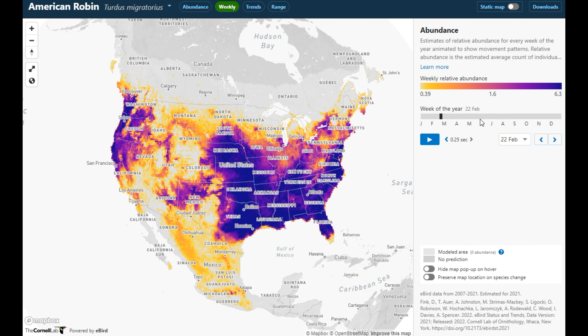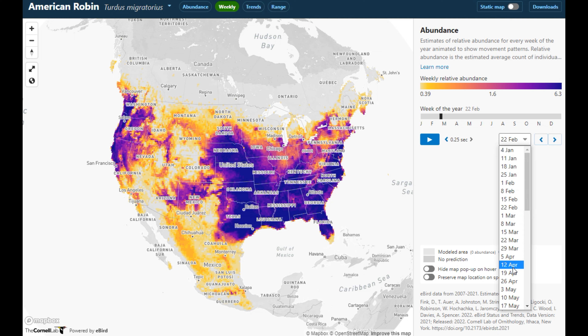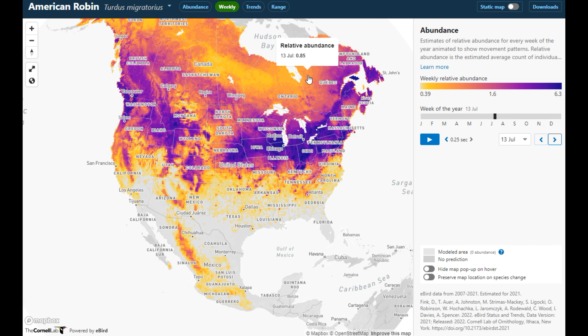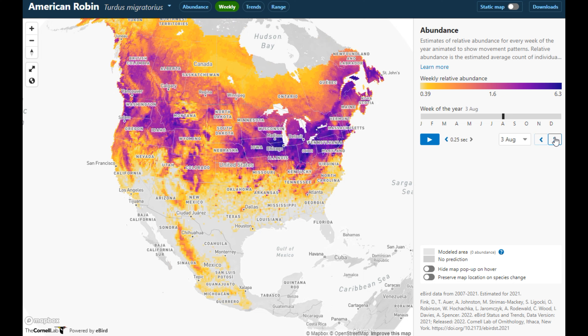Looking at trends, you can see where they're most concentrated — Nebraska, San Francisco, Virginia, North Carolina. Now let's look at the weekly migration starting in June, around June 14th: most of them are up in the northern states and Canada doing their breeding through the summer.